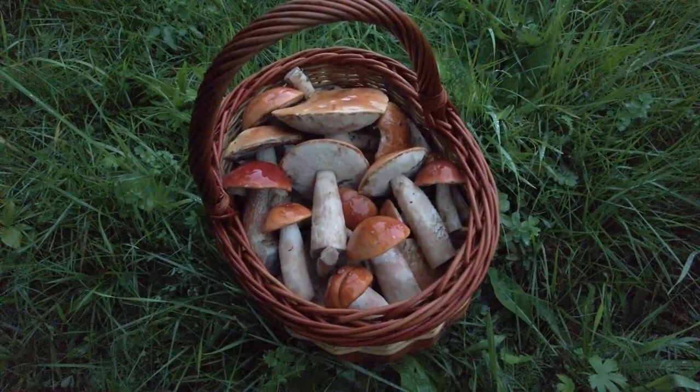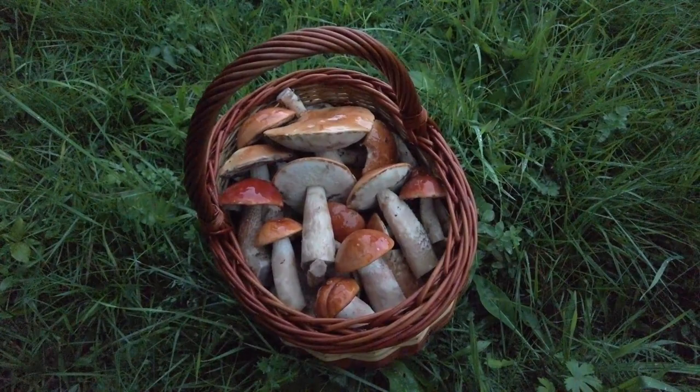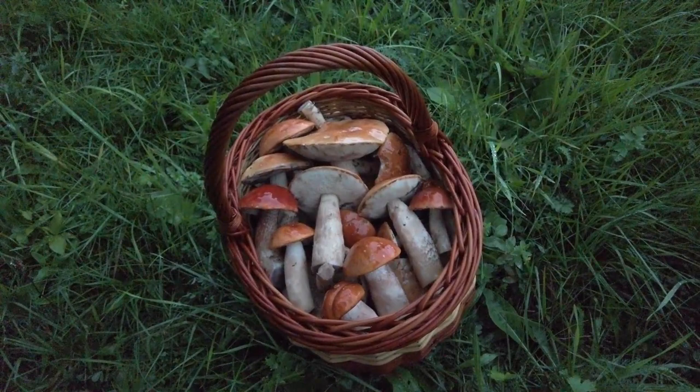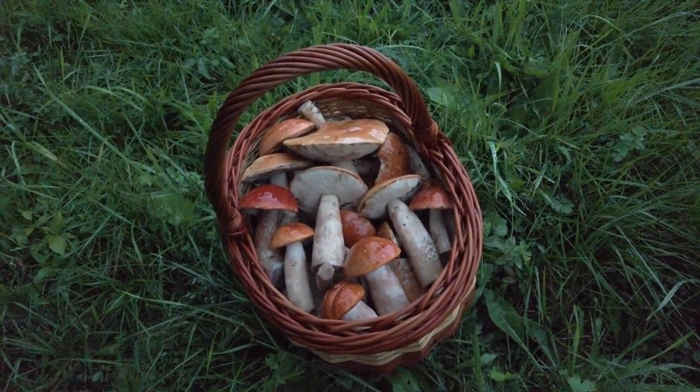So guys, that's it for today's rainy mushroom hunting which was very successful for me. This was the best find of Leccinum I think ever — we have at least four species of them and they are all very beautiful. Thank you all for watching. If you liked this video, click the like button, subscribe, or share with your friends, and see you next time, bye bye.